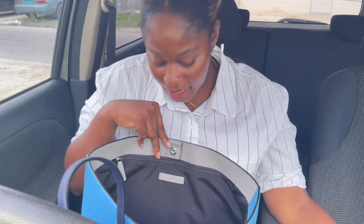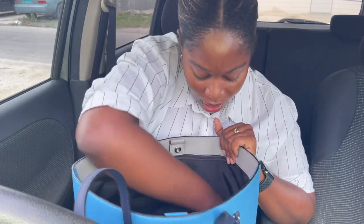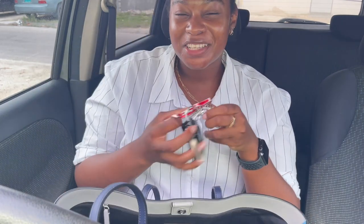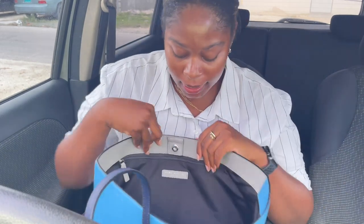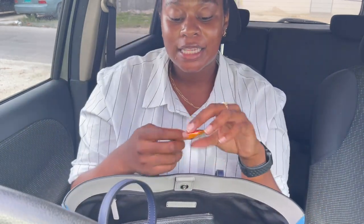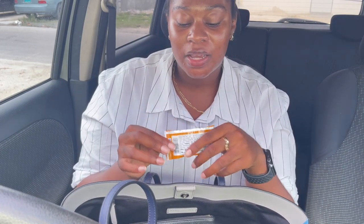Next I have my USB charger for my iPhone 12 Pro Max and AirPods — you never know when you need a charge. And obviously my keys so I can enter and exit my car.